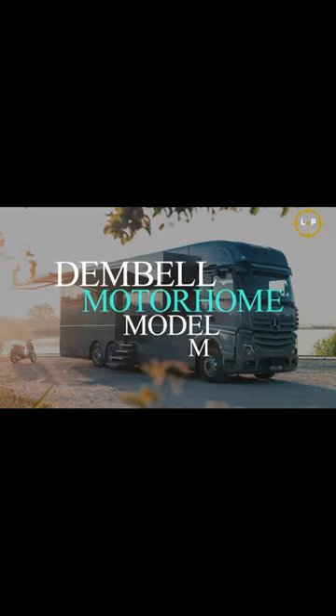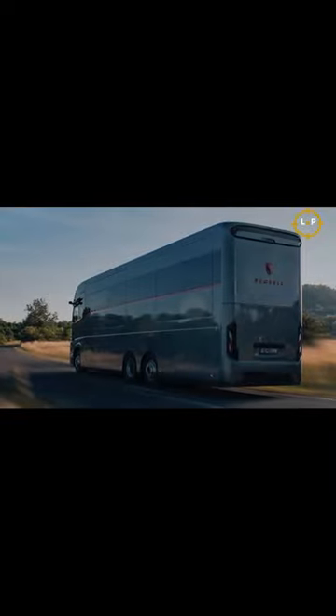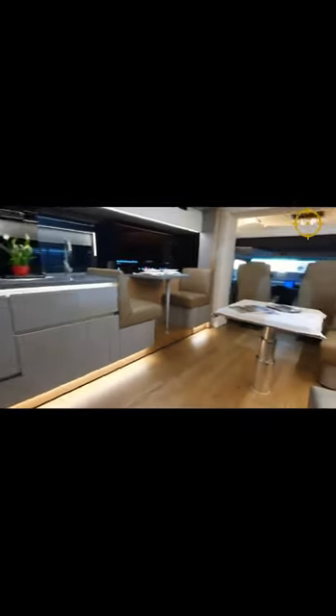The Dumbbell Motorhome Model M — the luxury motorhome is sometimes described as the union of two luxury industries, including large leisure yachts and costly automobiles. In the Dumbbell Motorhome, each of these elements comes together in unison.